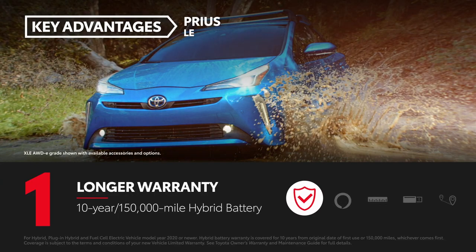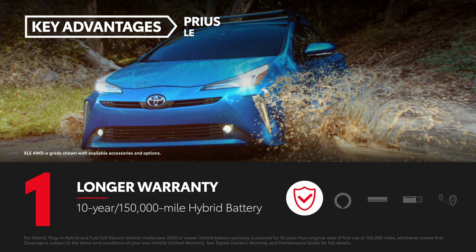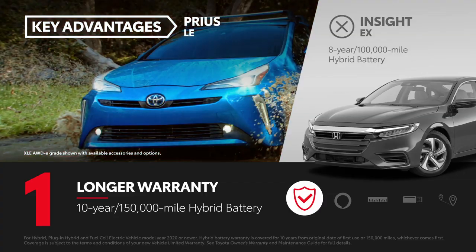The 2020 Prius comes back with a 10-year, 150,000-mile hybrid battery warranty, providing owners with an additional two years or 50,000 miles over the hybrid battery warranty that covers the Insight.